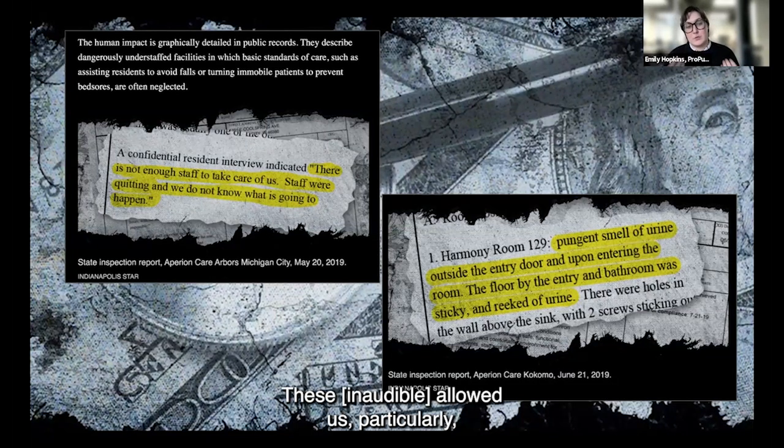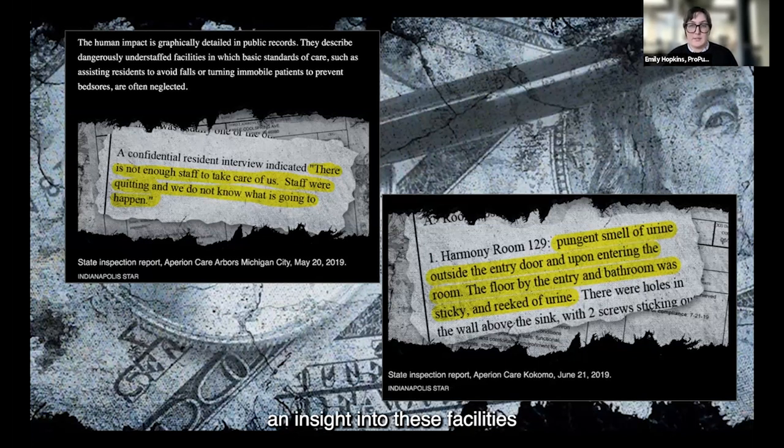These survey reports allowed us, particularly as the pandemic progressed in 2020, an insight into these facilities that we otherwise would not have had. That's what really helped us drive our stories about the quality of care there.